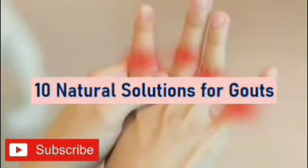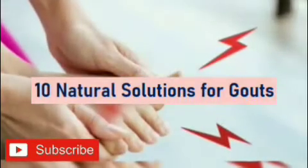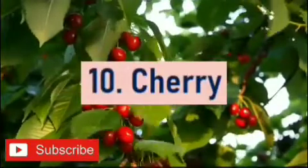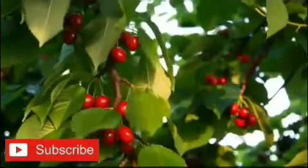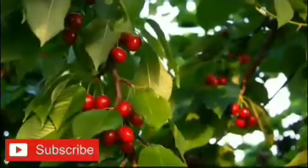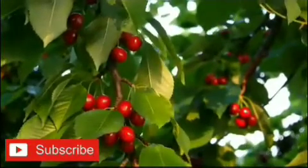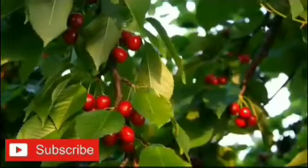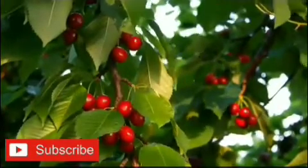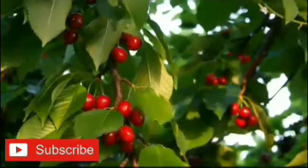Today I will talk about 10 natural solutions for gout. Number 10: Cherry. Consuming just 10 cherries a day can reduce the risk of gout attack by 35%. The pigments that give cherries their deep red color are called anthocyanins. Anthocyanins give you an antioxidant boost and help reduce inflammation in the body.